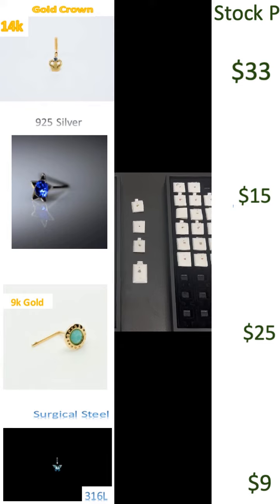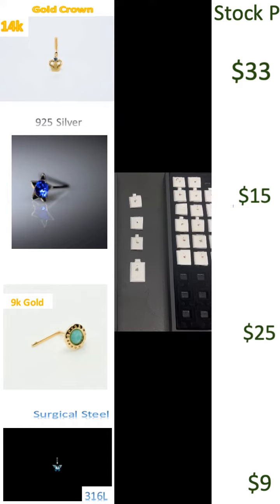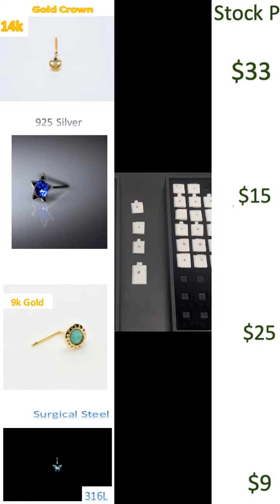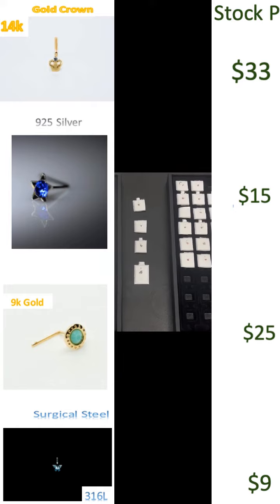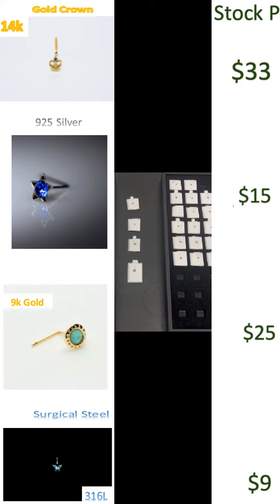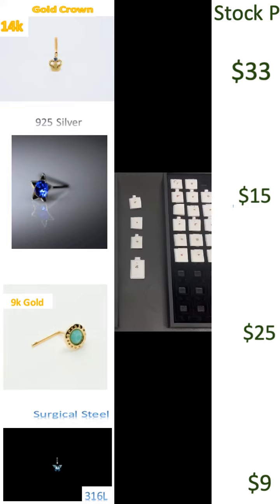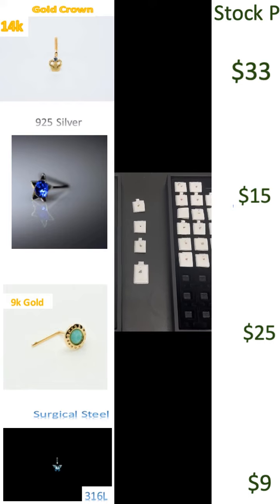On the left side we have a 14 carat gold crown at a price of $33 each. Then we have a sterling silver star piercing at a price of $15 each. A 9k gold turquoise at a price of $25. A surgical steel piercing at a price of $9.